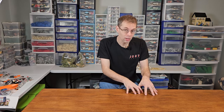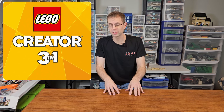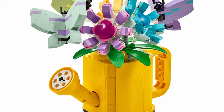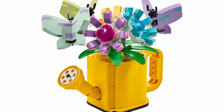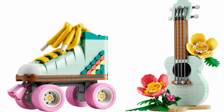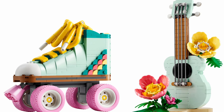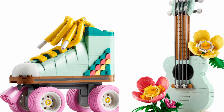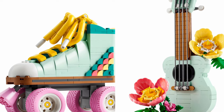As our family sifted through the images of the Creator 3-in-1 line, we were pretty intrigued by most of the sets. So instead of highlighting just one or two, I'm going to break down the entire theme. Many of these sets are intriguing for their bright and bold colors, as well as their subject matter — take, for instance, the aqua-colored retro roller skate or even the tropical ukulele. Both look great and are unique, which helps build anticipation.